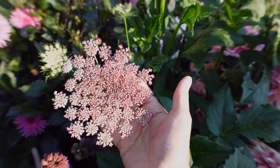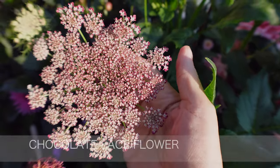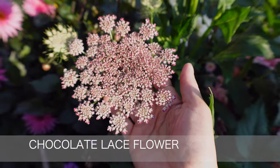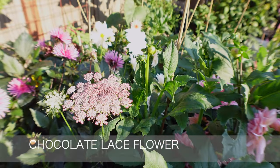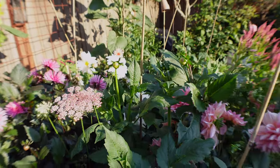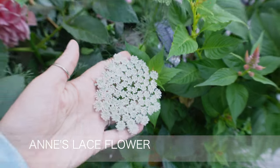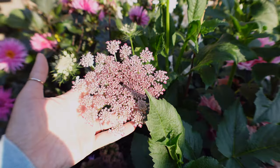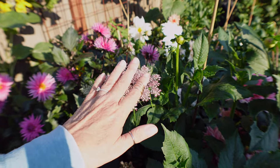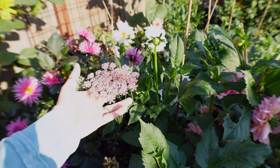Look at this lace flower — this is a Chocolate Lace. If you want to grow something with dahlias, grow some lace flowers. On bouquets it looks so pretty, just like lace. If you're thinking of combining something in your garden, use lace. I have a white one and this Chocolate Lace. It just did not get warm enough this year, but if it does this grows like crazy — and it may even come back next year.